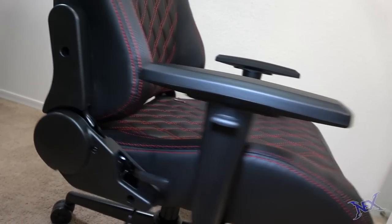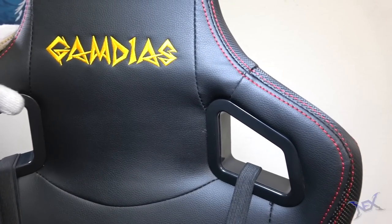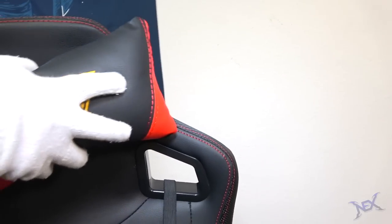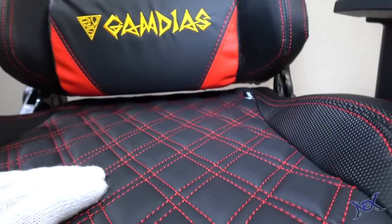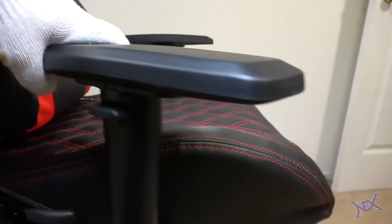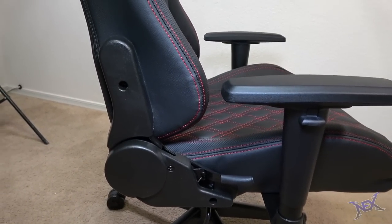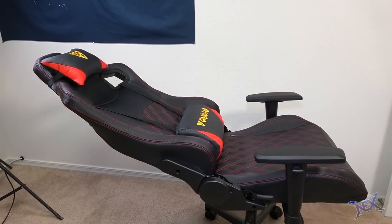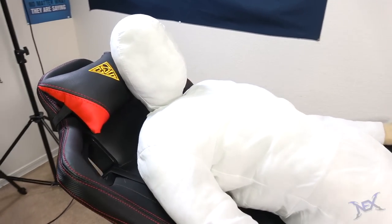This chair is mainly all-black PU leather with red trim and GameDS branding. Included are two pillows — one for lumbar support and the other acts as a headrest, both branded as well. I liked the design of the red stitching. The armrests could use some work but they get the job done. We also get height adjustment and the ability to recline back at a full 165 degrees. The max weight is 330 pounds, so it has solid weight resistance.